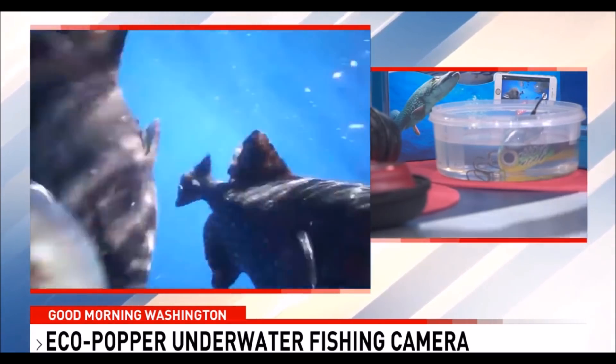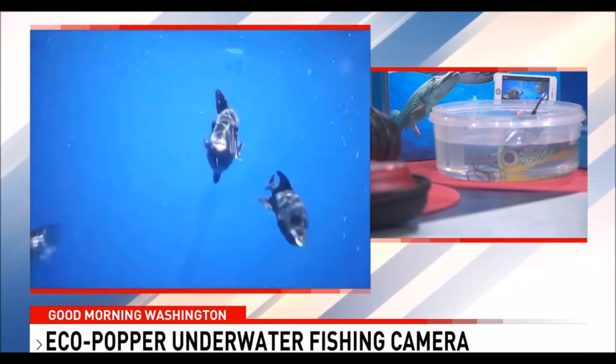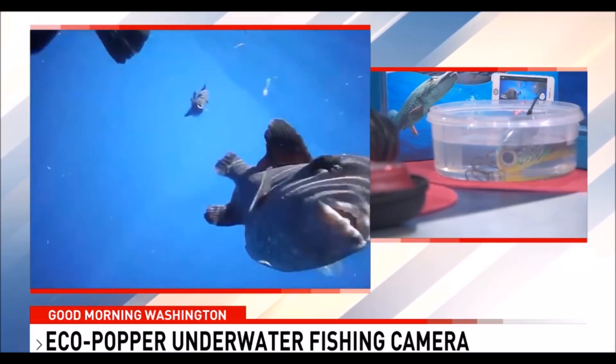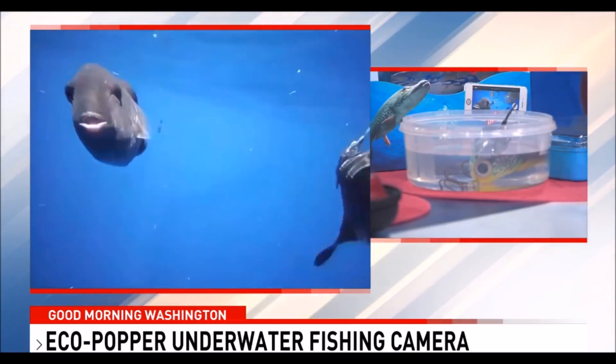It also tells you how salty the water is and the temperature of the water, all on the associated app that links to your smartphone or tablet so you can see what's going on under the water. It's $189 and Walmart.com carries it — a very, very cool product.